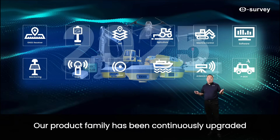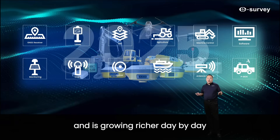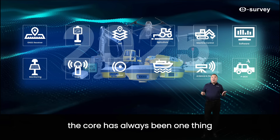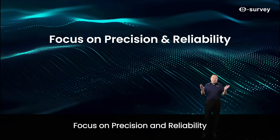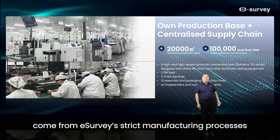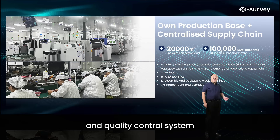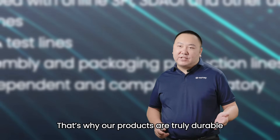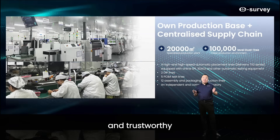Our product family has been continuously upgraded and is growing richer day by day. For us, the core has always been one thing: focus on precision and reliability. This precision and reliability come from eSurvey's strict manufacturing process and quality control system fully aligned with world-class standards. That's why our products are truly durable and trustworthy.